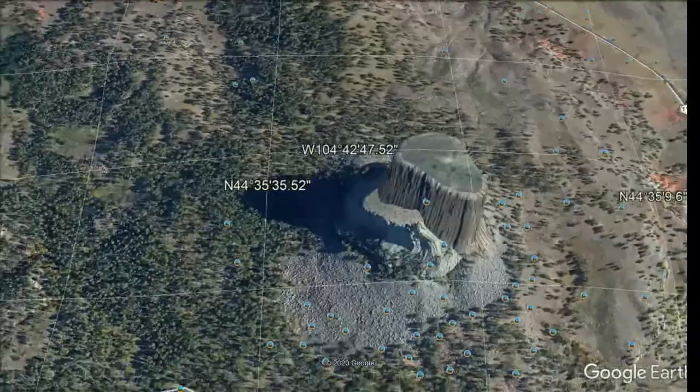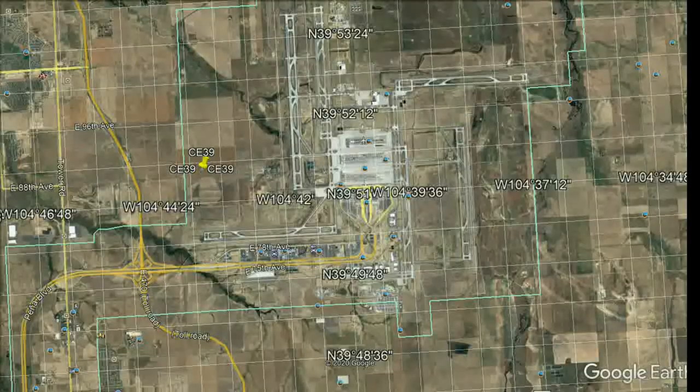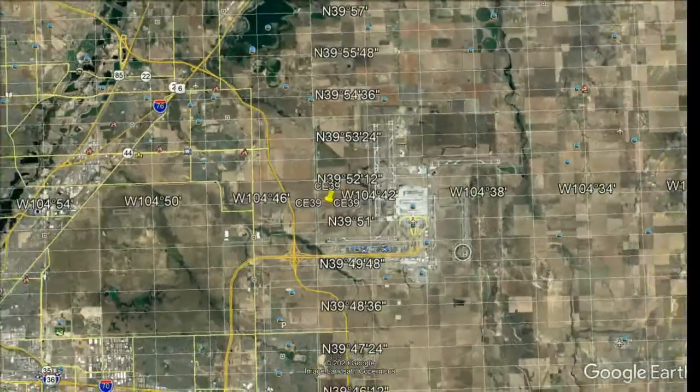What's interesting is that the longitude is correct. If we travel over to Devil's Tower on that exact same longitude, it's correct — it's just the latitude that's wrong.